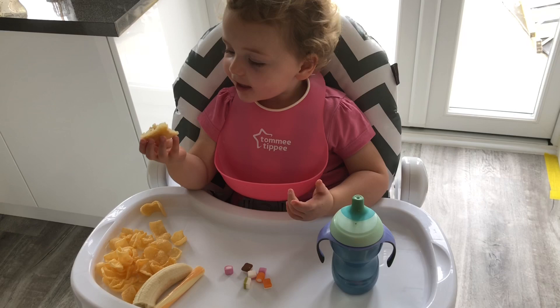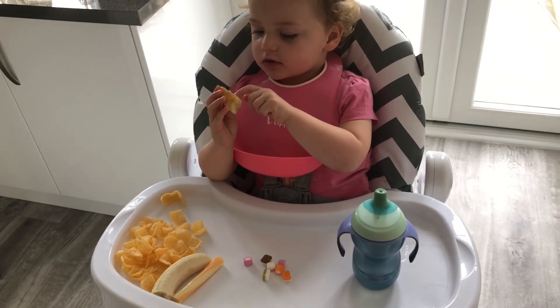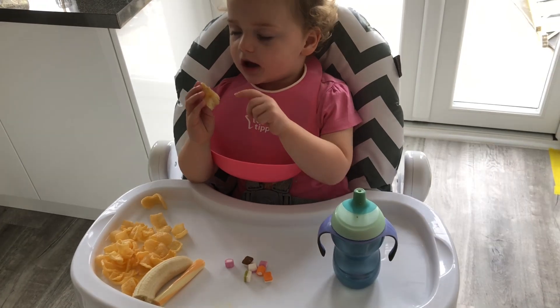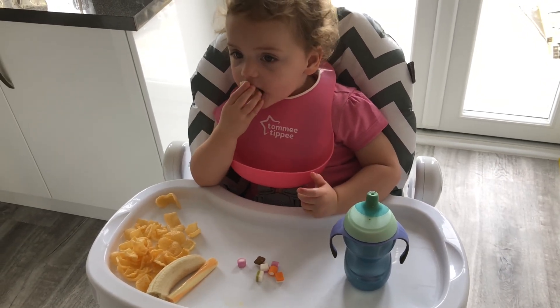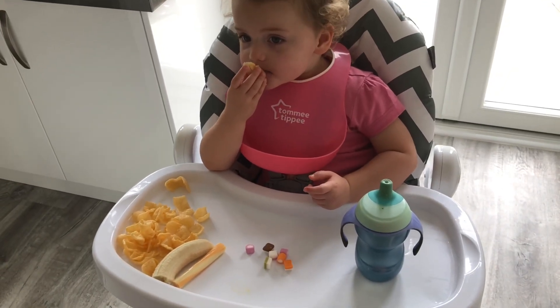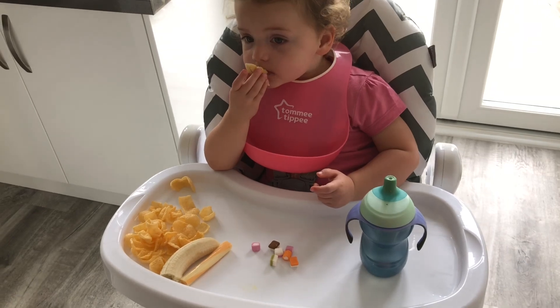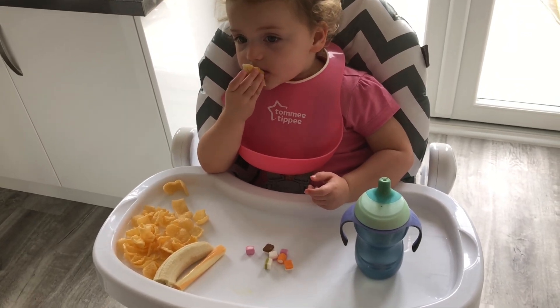She says it's really jelly — it's really jelly! She's eating all her blueberries; they're her favourite. She's just going to sit and watch telly and eat her lunch nicely.